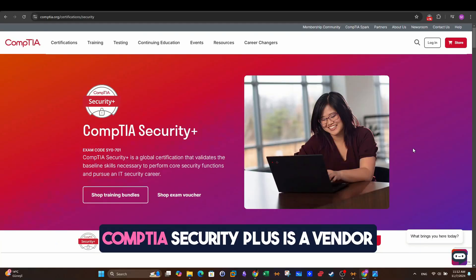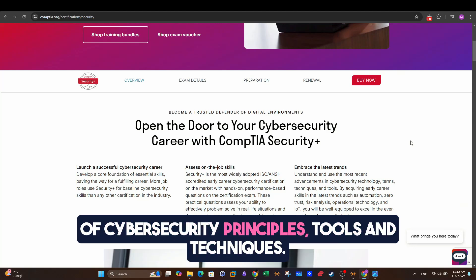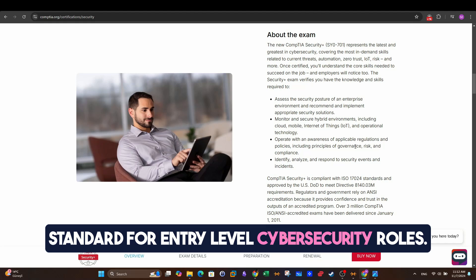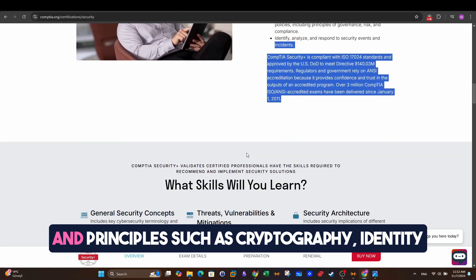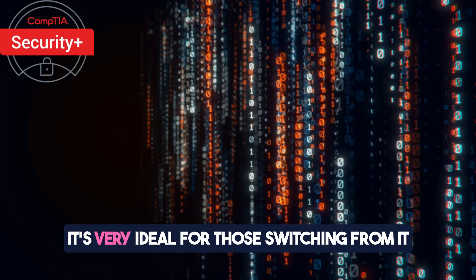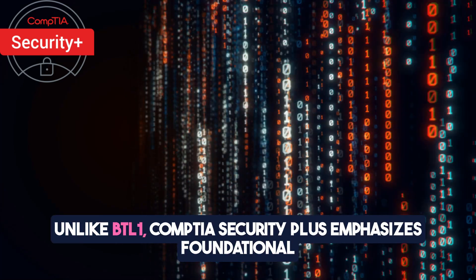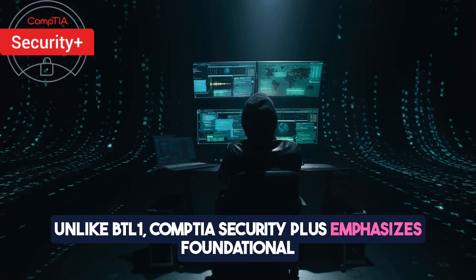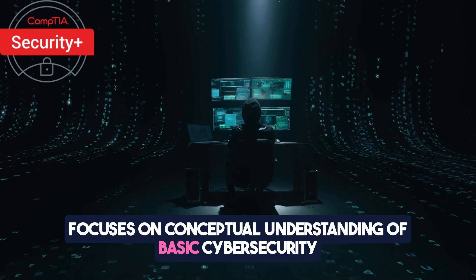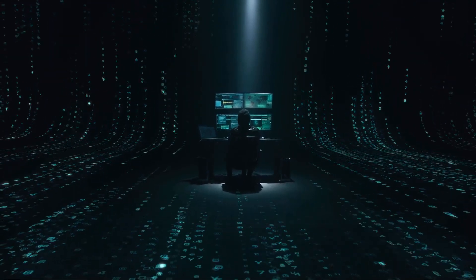Let's start with CompTIA Security+. CompTIA Security+ is a vendor-neutral certification that provides foundational knowledge of cybersecurity principles, tools, and techniques. It is recognized worldwide as a standard for entry-level cybersecurity roles. It focuses on basic cybersecurity concepts and principles such as cryptography, identity management, and network security. It's very ideal for those switching from IT or beginners entering the field of cybersecurity. Unlike BTL1, CompTIA Security+ emphasizes foundational knowledge over hands-on skills, focusing on conceptual understanding of basic cybersecurity concepts such as risk management, identity management, and threats, attacks, and vulnerabilities.